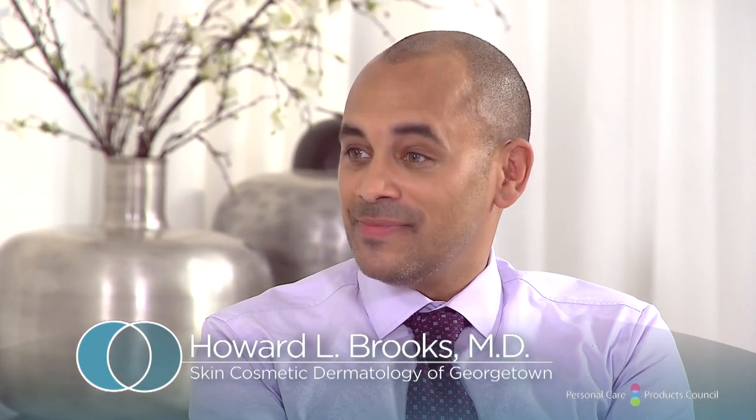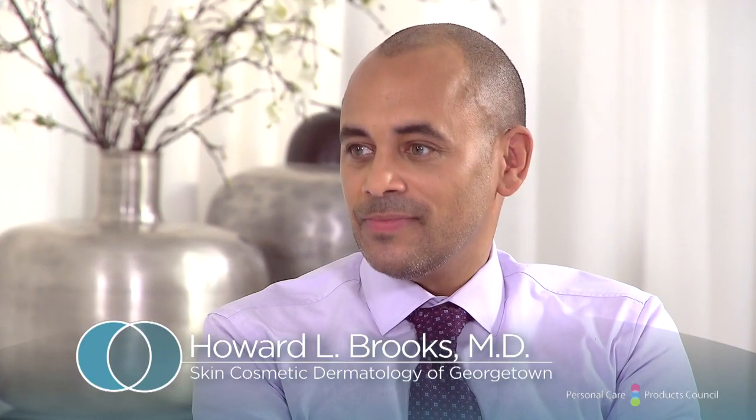First, we have Dr. Elizabeth Hale. Dr. Hale is a board-certified dermatologist and clinical associate professor of dermatology at NYU School of Medicine, and vice president of the Skin Cancer Foundation. Welcome, Liz. Our second guest, Dr. Howard Brooks, is from Washington DC. Dr. Brooks is a board-certified dermatologist and an associate professor at Howard University College of Medicine. Howard, welcome to the show.